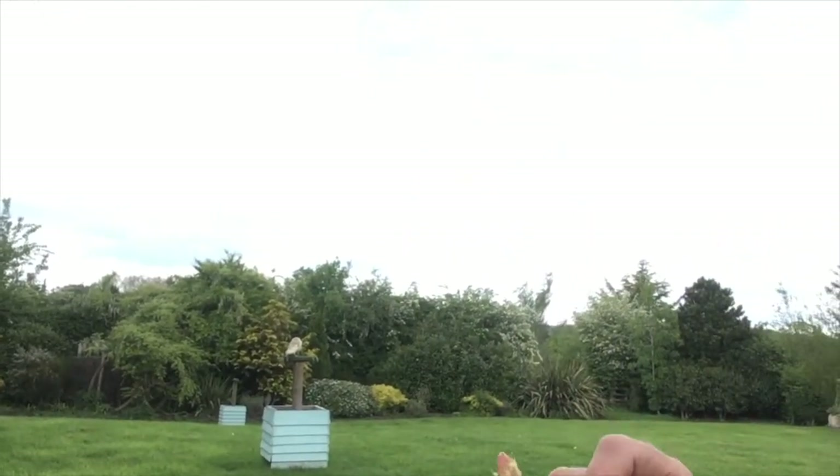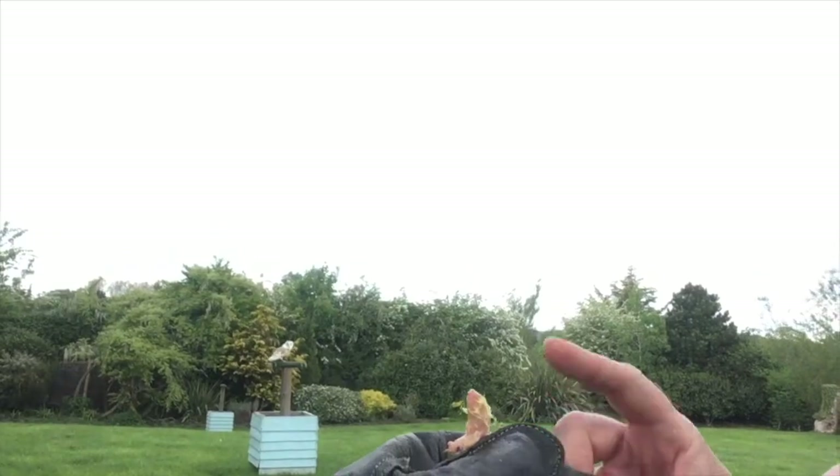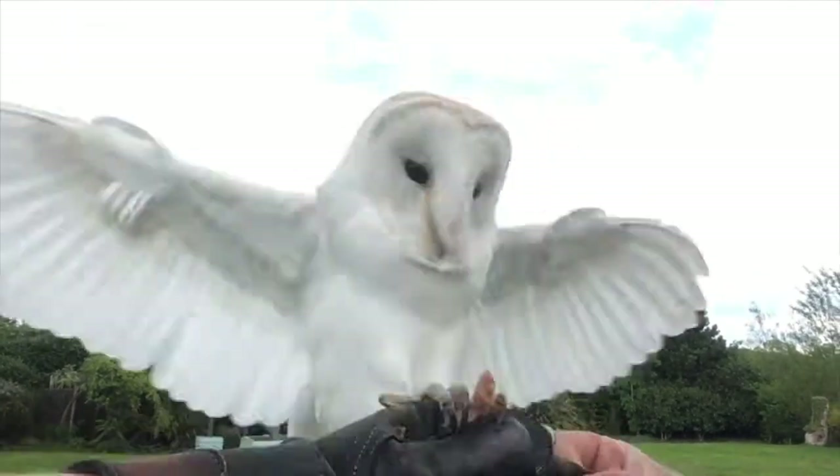Good morning, welcome to Feathers and Fair. This morning I thought I would make us a video all about barn owls. Let me introduce you to the main star of the show — Bailey. Ready? There he is.